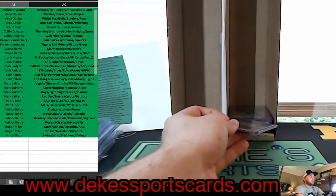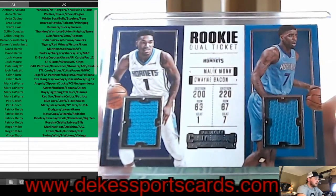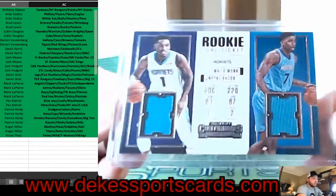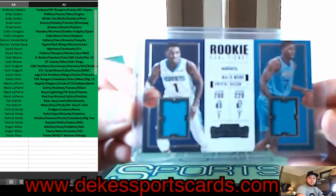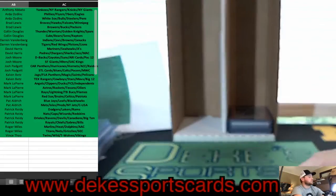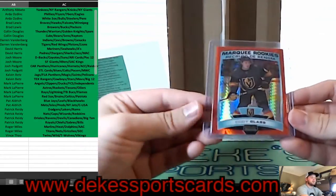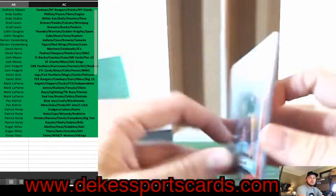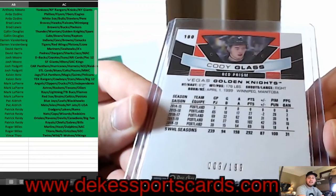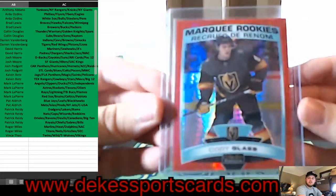For the Charlotte Hornets, we have a Rookie Dual Ticket of Malik Monk and Dwayne Bacon. For the Vegas Golden Knights — Colin — we have a Cody Glass Marquee Rookie, Red, out of 199. That's nice.